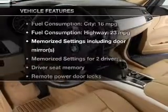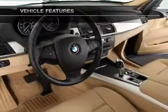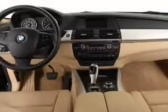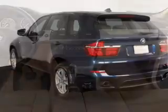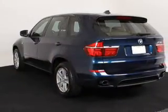Plus, enjoy these notable features included in this vehicle: power door locks, power windows, cruise control, an AM-FM stereo with a CD player, satellite radio, power mirrors, and power steering.